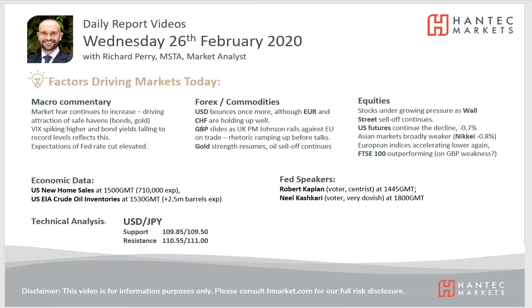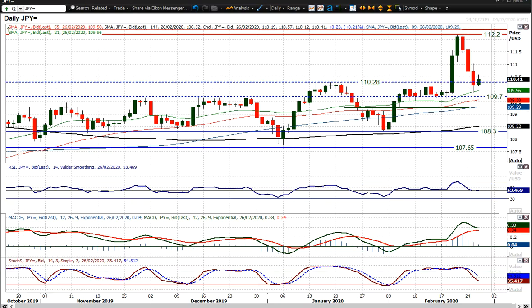Welcome back to my daily report market analysis videos. This is Japan Market and Hantec Markets on Wednesday the 26th of February, looking at Dollar/Yen, which I find is an incredibly difficult call actually at the moment.